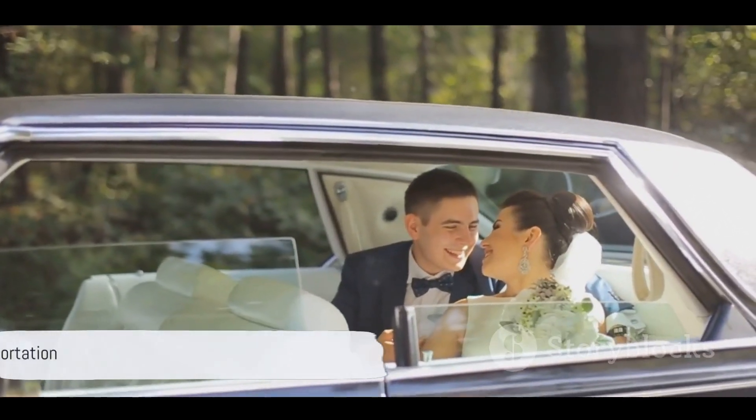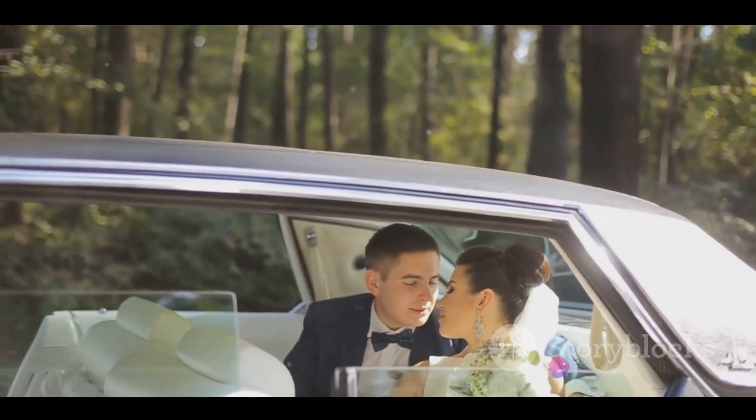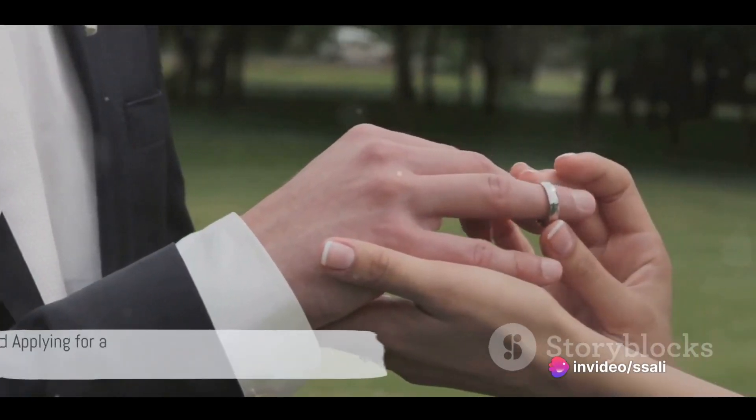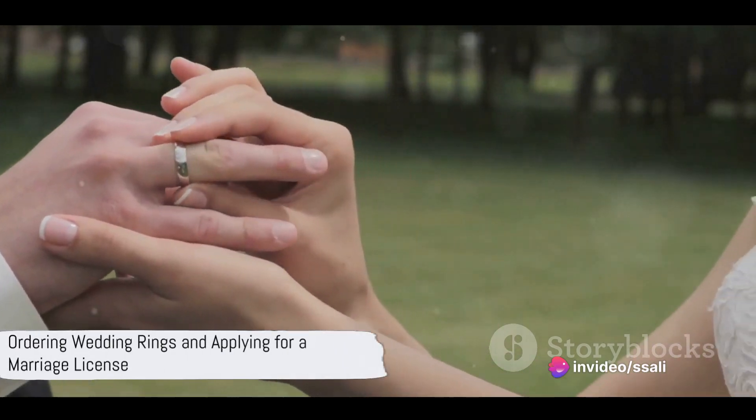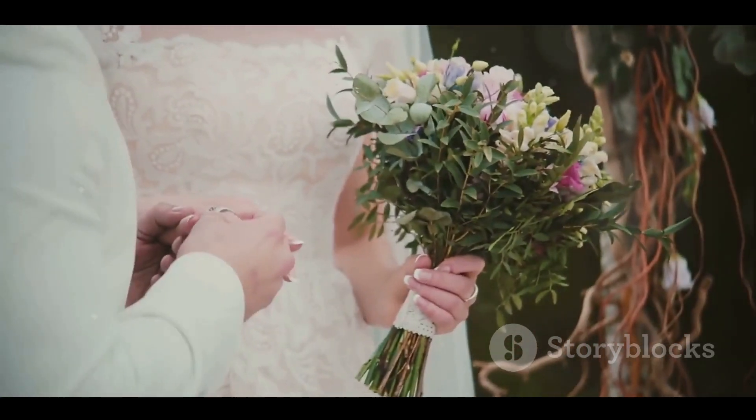Transportation is another detail to consider — you may need to book transportation for the wedding party and guests. Next, it's time to order your wedding rings and apply for a marriage license. Check local requirements to ensure you do this in time.